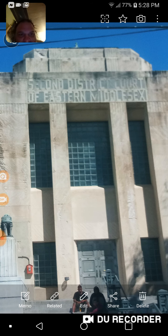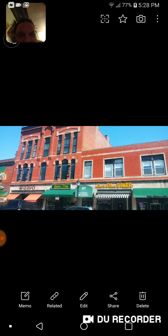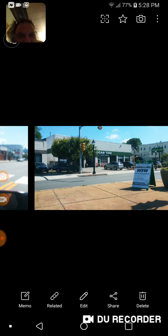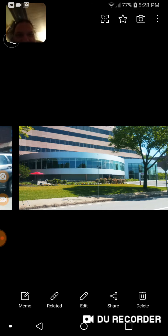This building is very old — that's the Second District Court of Eastern Middlesex. I did some Google Maps pictures out there; there are still a lot of old buildings. I did drive through the area and there were rocks and ledges.